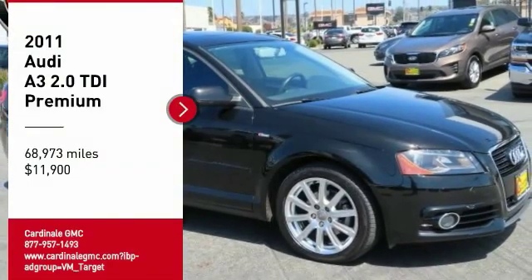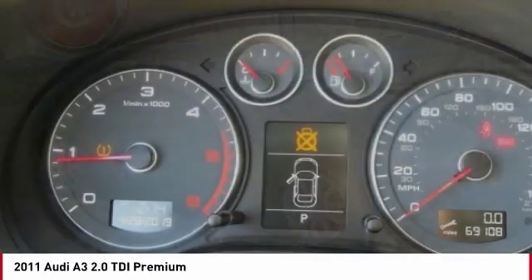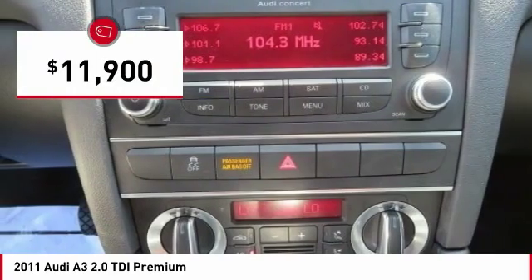Take a ride in the 2011 A3. The Audi A3 is a lovely premium hatch that deserves attention. It works on almost every level and is priced below $15,000.